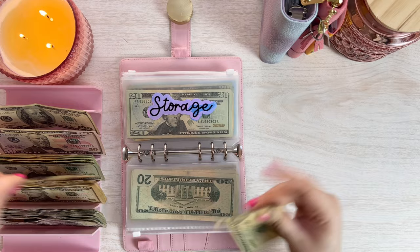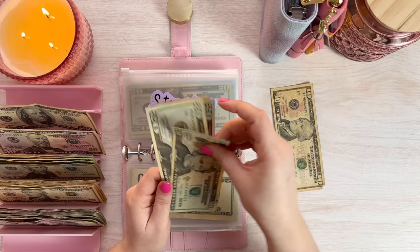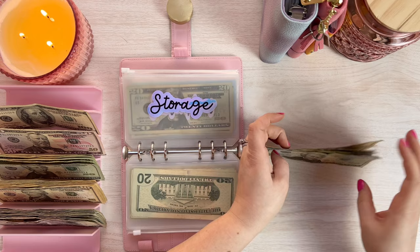Storage is the next one, and it will get $30. So let's go $30 into the storage envelope for our storage unit. $120 for storage, which is perfect. We'll drop that down in.